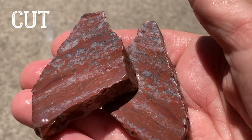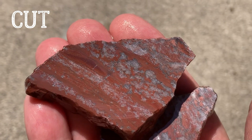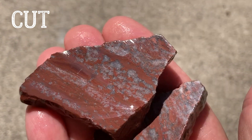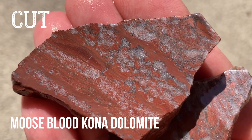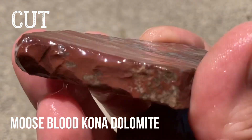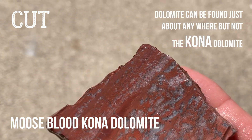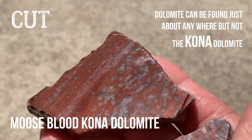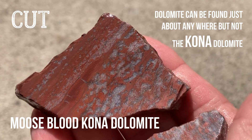I've got several of the blood-stained Kona Dolomite with the red like that. If I find what they call it, I will write it up above. These are pretty. Kona Dolomite can only be found in a certain area, and that area is in Marquette County of Michigan.